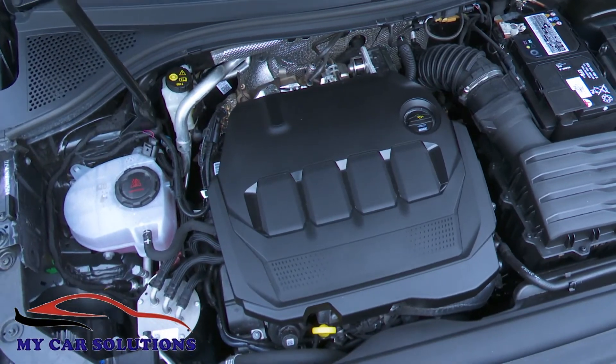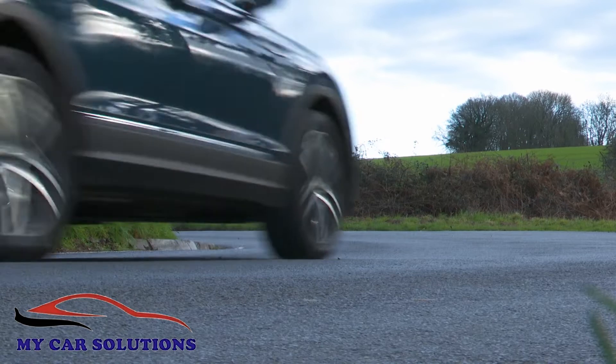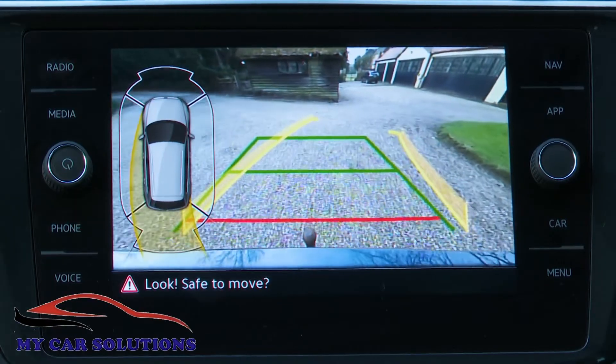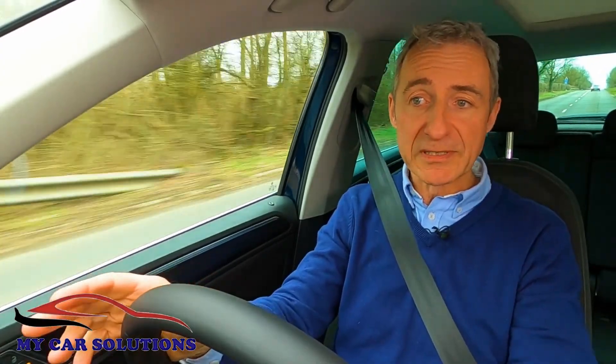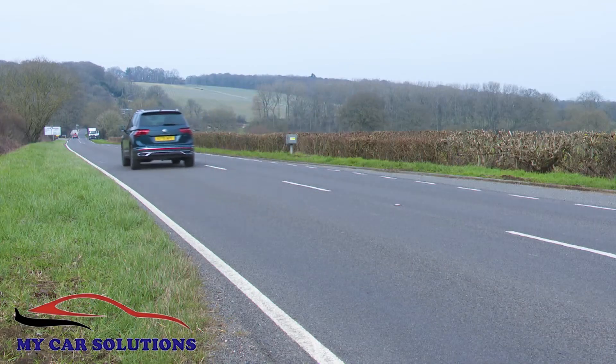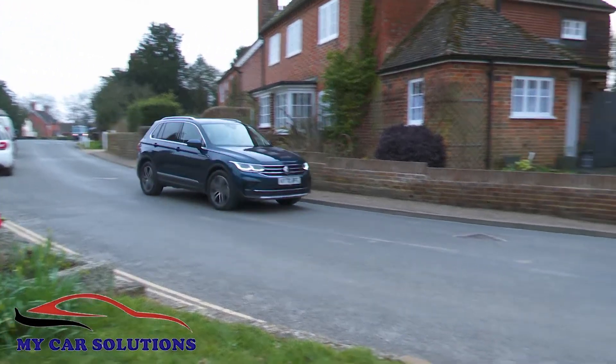Whatever Tiguan engine you prefer, a really dynamic driving experience won't usually be on the agenda, but there's lots of clever tech — including, on the pricier models, the brand's latest Travel Assist system, which can take over partial control of the car to make highway and urban driving just that bit easier.